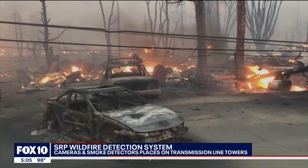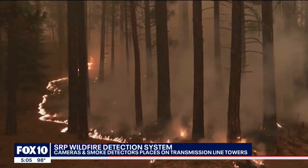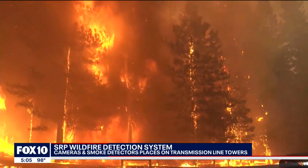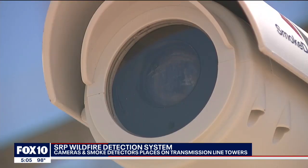Other utility companies are connected to past wildfires, like last summer's devastating Dixie fire in California. Nearly one million acres burned and some 1,300 homes were destroyed, sparked by a tree that fell on a power line operated by PG&E. Nothing like that has happened to SRP, and they hope AI will keep things that way.